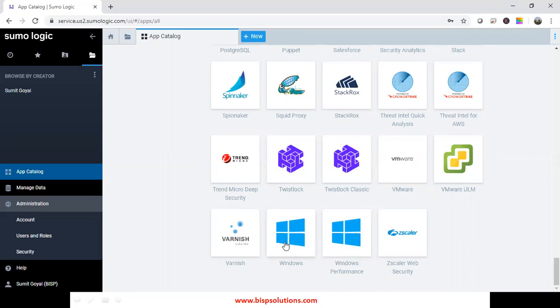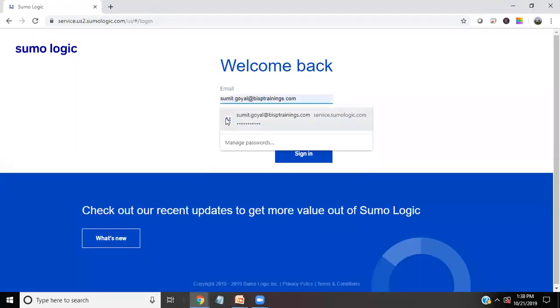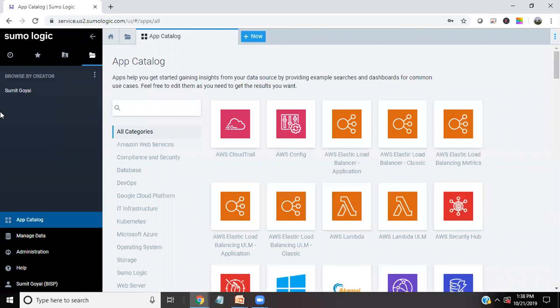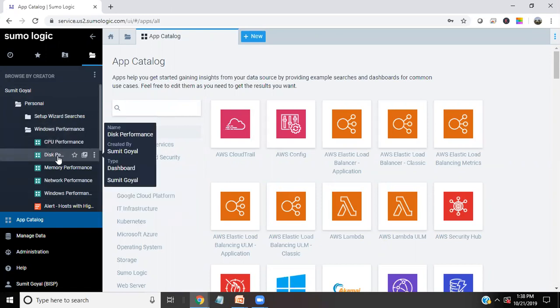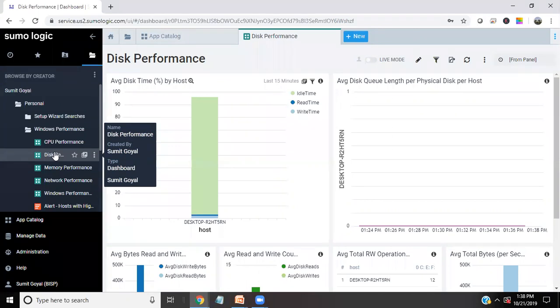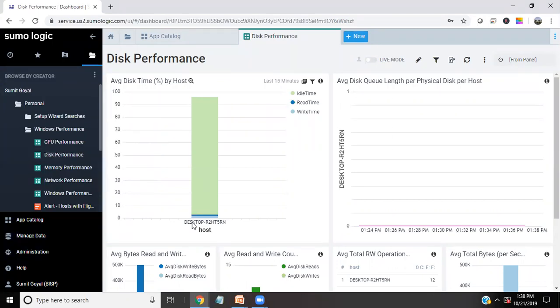Just for demonstration purposes, I have already connected my Sumo Logic and created a new collector to fetch all the Windows performance for my machine. When I expand it — now as you can see, I click on Collectors and we have Windows Performance. In Windows Performance, we have CPU performance, disk performance, memory performance, network performance, and so on. I click on disk performance to check the performance of my disk.